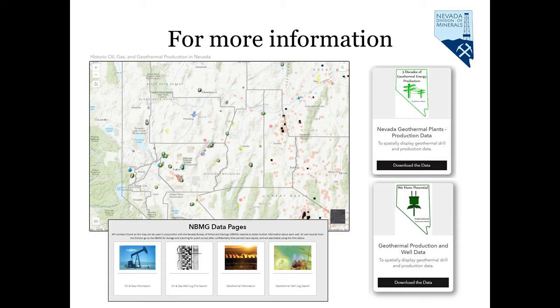For an explanation on how to use this resource to access geothermal data, please visit our second video at this GRC booth or available on our YouTube page.